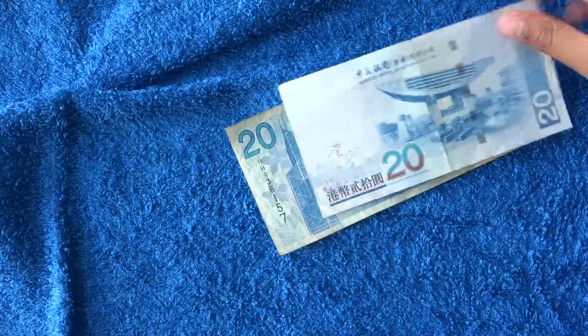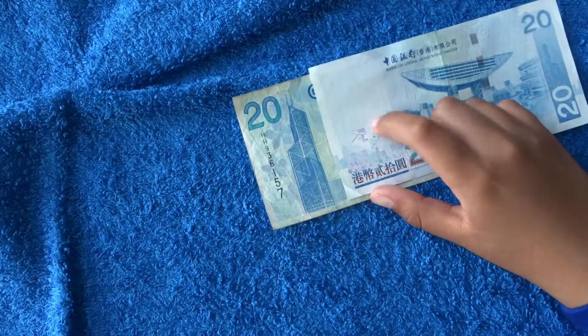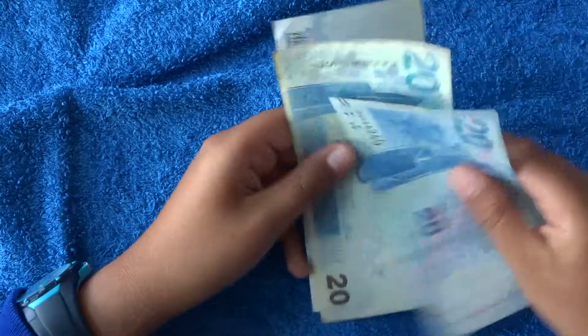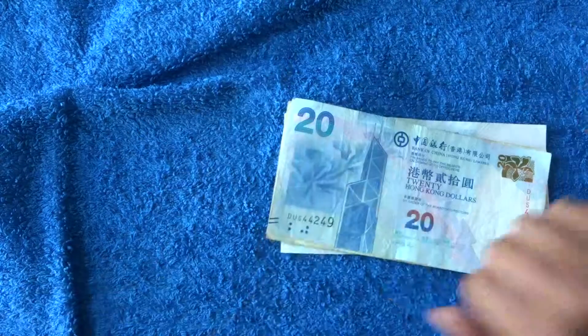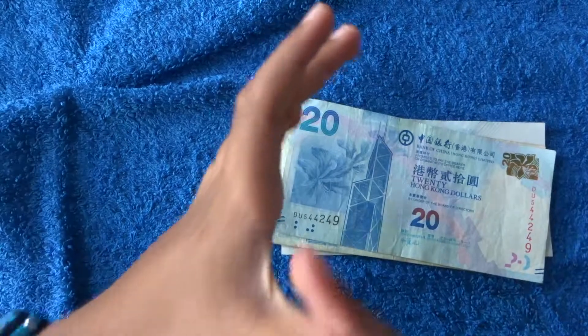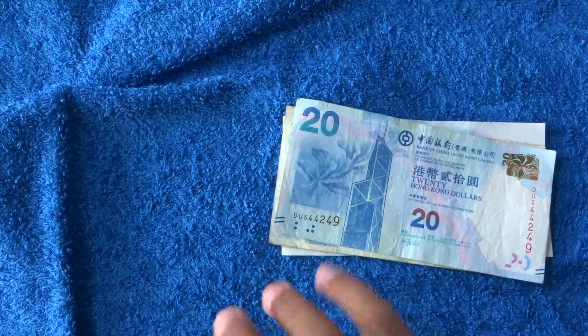And I've just noticed it has the double design here. So all together in this video you've just seen a few types of the 20 Hong Kong dollar note. Like, subscribe, and do all the other stuff — see you in the next video, bye!